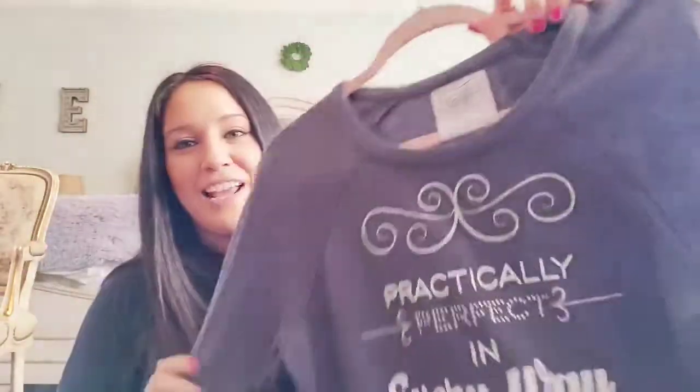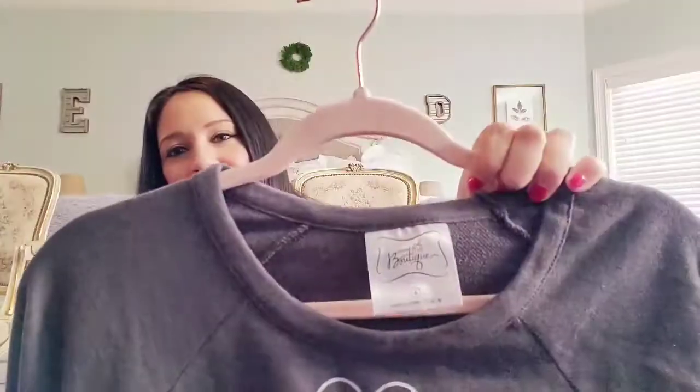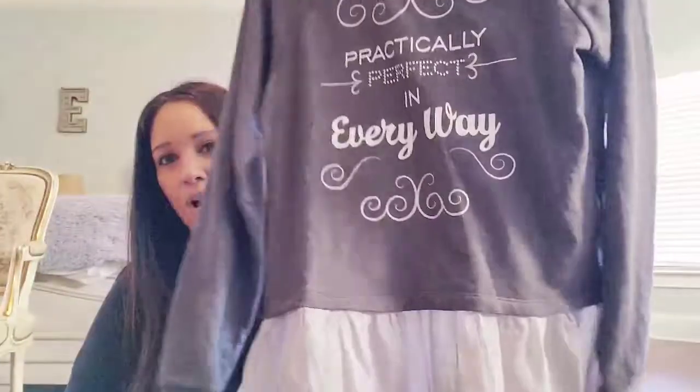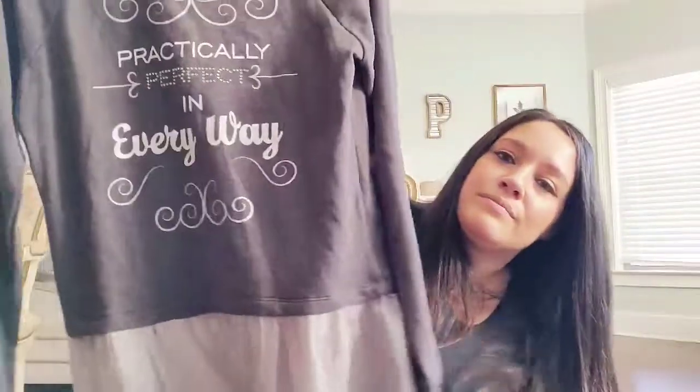I picked this up because I'm a Disney nerd and I love it. It is Disney Boutique, size medium. The comps aren't amazing but I wasn't going to leave it behind — it's Mary Poppins.